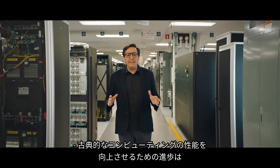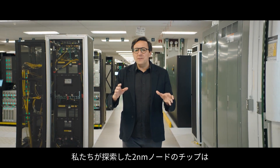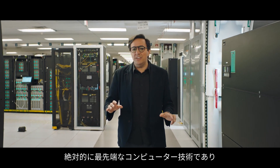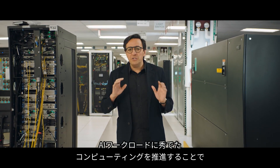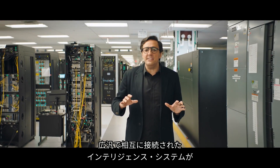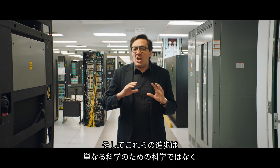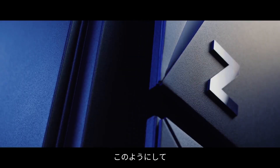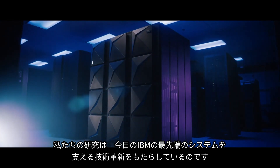The progress being made to advance the performance of classical computing is truly amazing. The two nanometer node chip we explored represents the absolute cutting edge of computing technology and proves that the power of bits continues to be remarkable. The way we are pushing computing to excel in AI workloads will allow pervasive and interconnected intelligent systems to provide extraordinary value. These advancements are not just science for science's sake, but for real business outcomes — it's how our research provides the technological innovation behind IBM's most advanced systems available today.